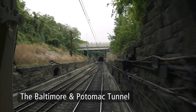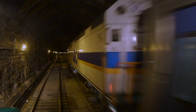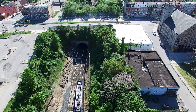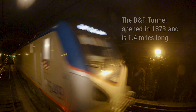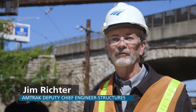Nearly six million Amtrak customers rely on travel through the B&P tunnel every year. It's also critical for commuter rail and regional freight train operations. Like other major parts of Northeast Corridor infrastructure, the B&P tunnel was built more than a century ago. Although it has served its purpose well, it's now time to invest in a new tunnel that will benefit future generations.